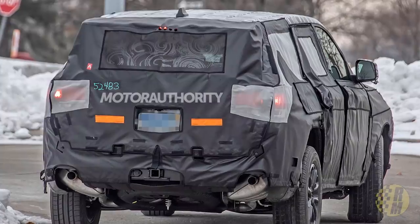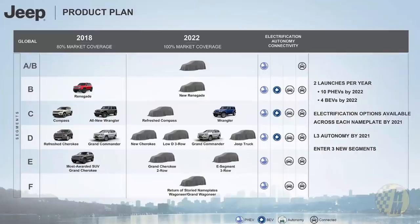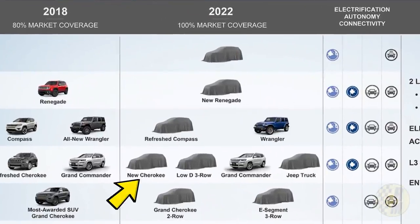The taillights on this look a little bit different, and we don't really know what it's going to be called. There is a product plan document dating back to 2018, and you can see under the D segment, by 2022, a new Cherokee and a low-D three-row. So it doesn't really have a name yet. It's difficult to say if it'll carry the Jeep Cherokee moniker or something else, but we can expect a pretty big SUV. I'm not sure it's going to come out at the same time, but it's definitely in the cards.